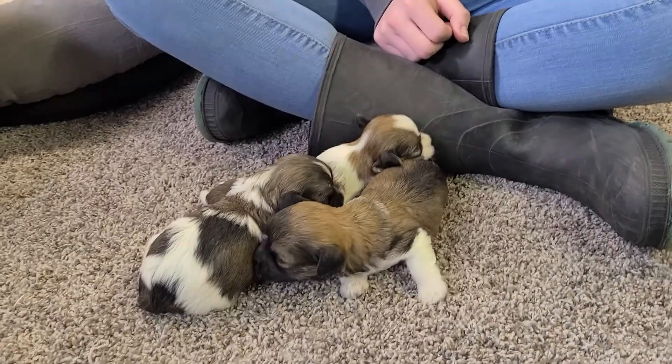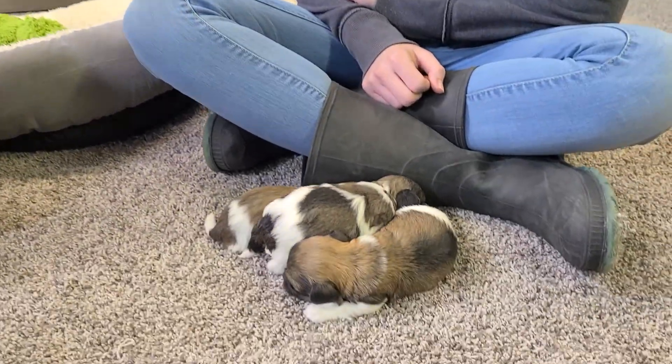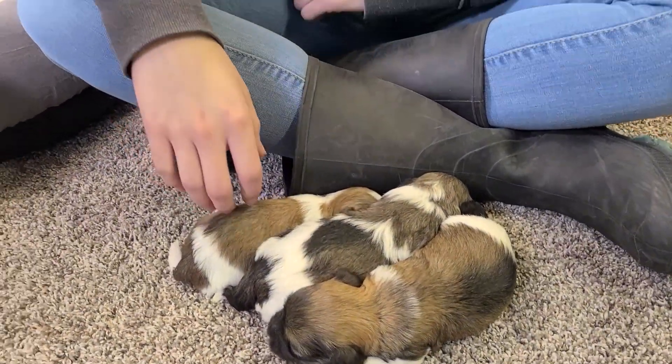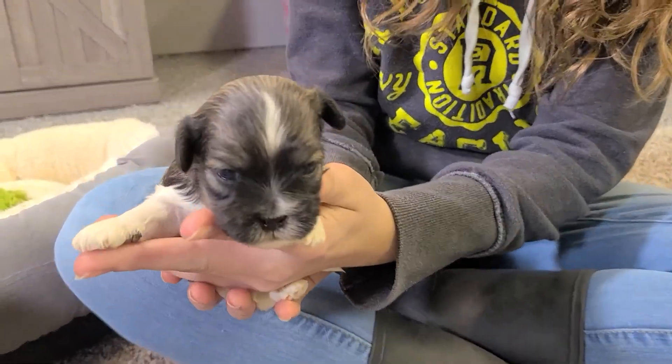So we'll introduce you to her puppies now. Riley, you can let her run around as long as she doesn't get in the video too much. We'll introduce them one at a time. That is the only female in the litter — Ingrid.